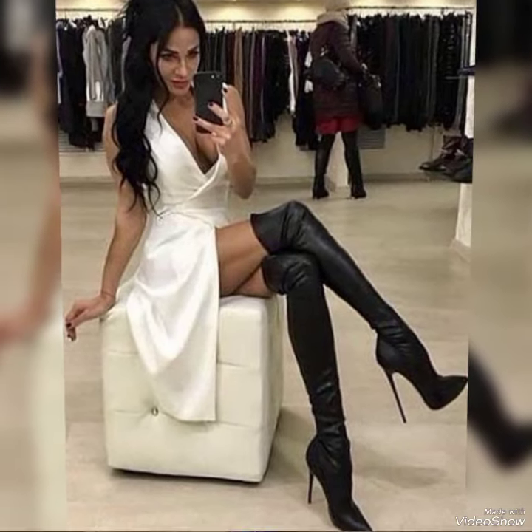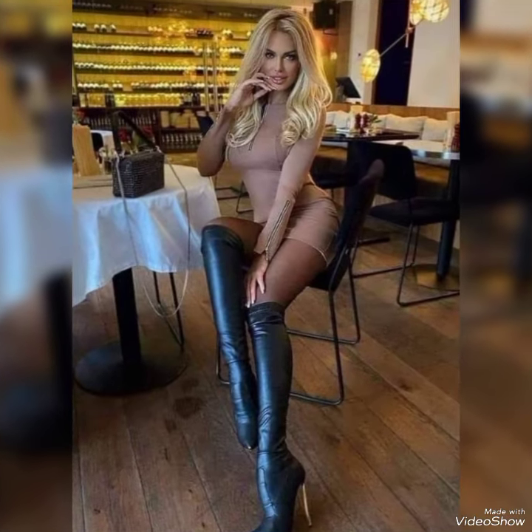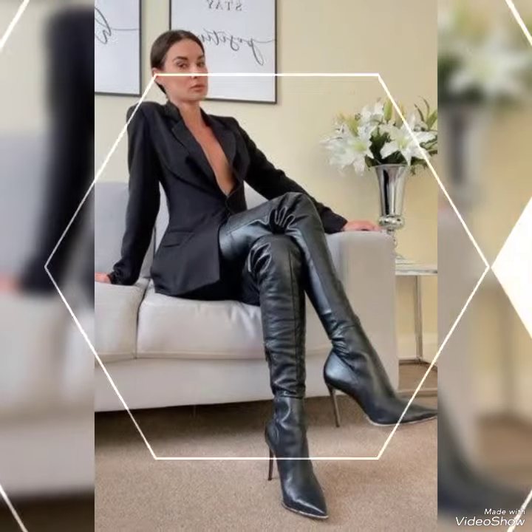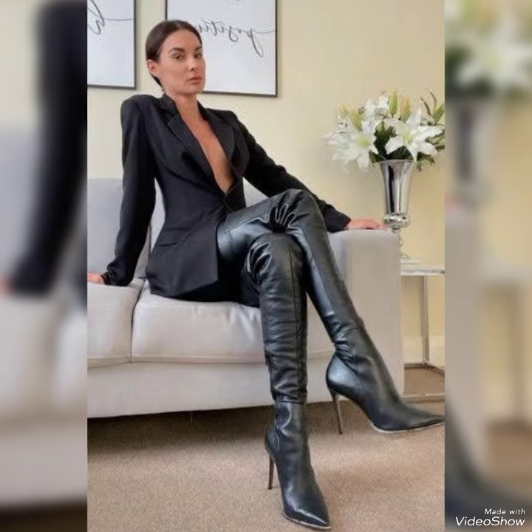Hello friends, how are you? I hope you guys are all well and enjoying your life. Today I am going to talk about leather thigh high heel boots for the ladies.